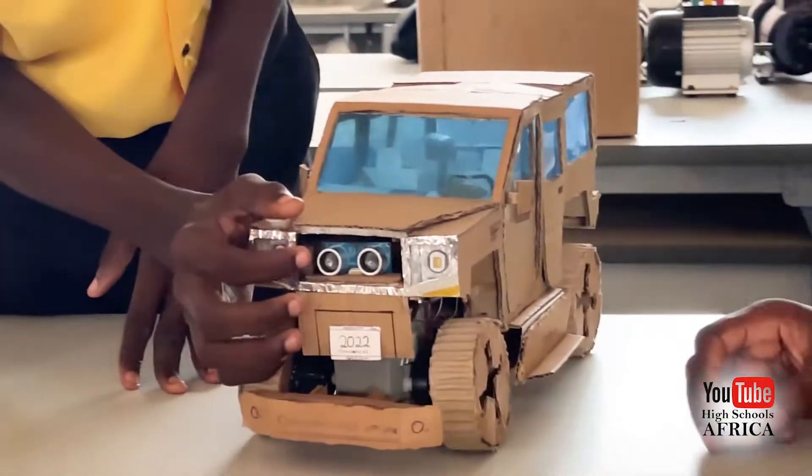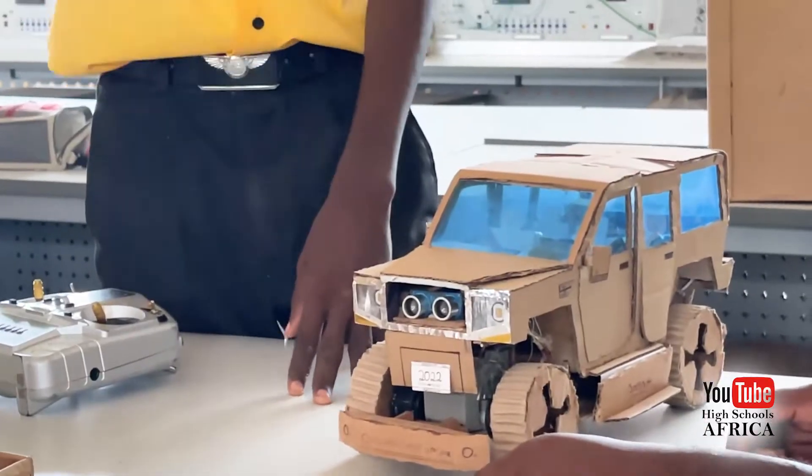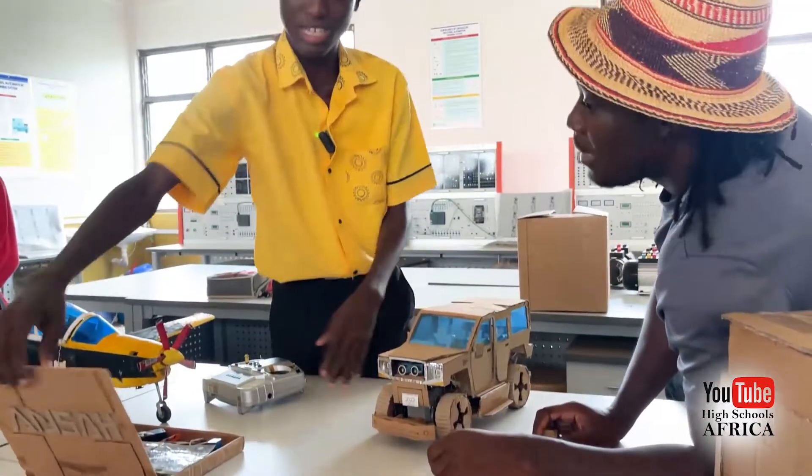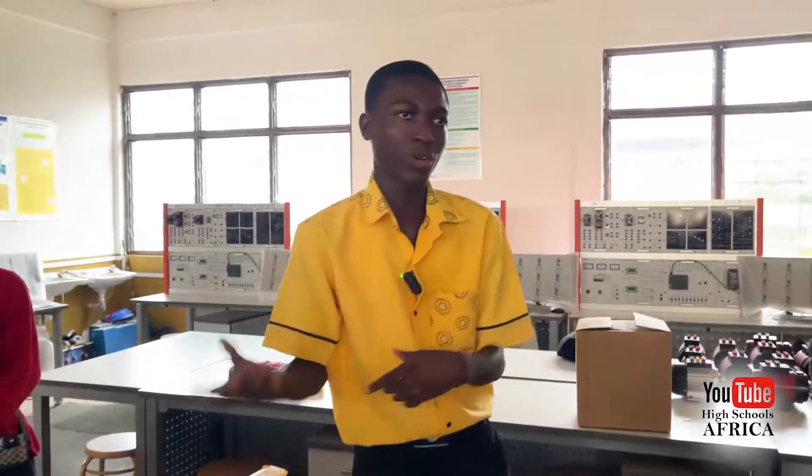It has this ultrasonic sensor here. Ultrasonic sensor? What do you have there? You see, it uses sound waves. When the sensor hits an object, it detects there is something there. That's the main job of it.